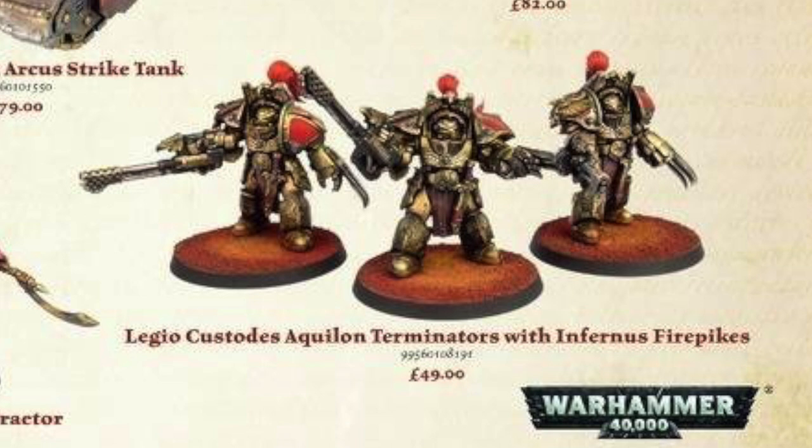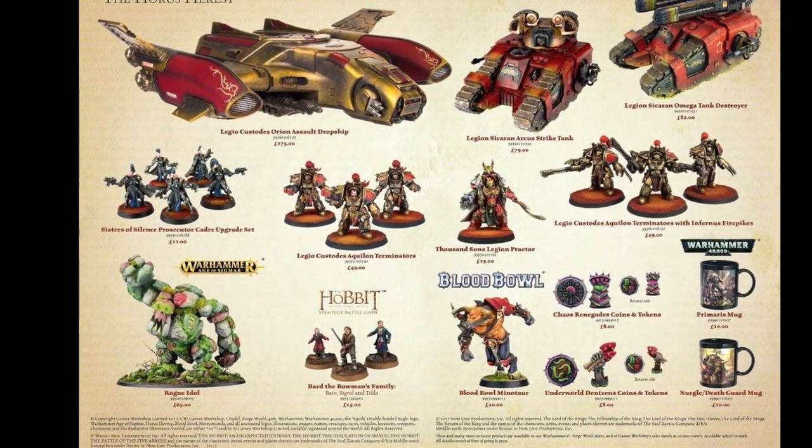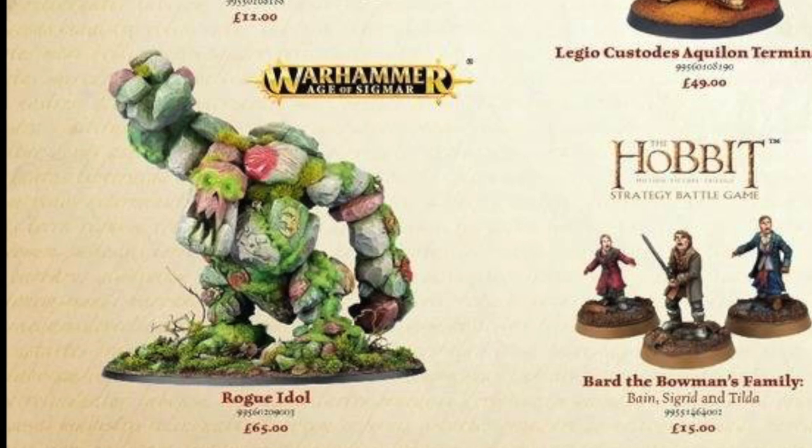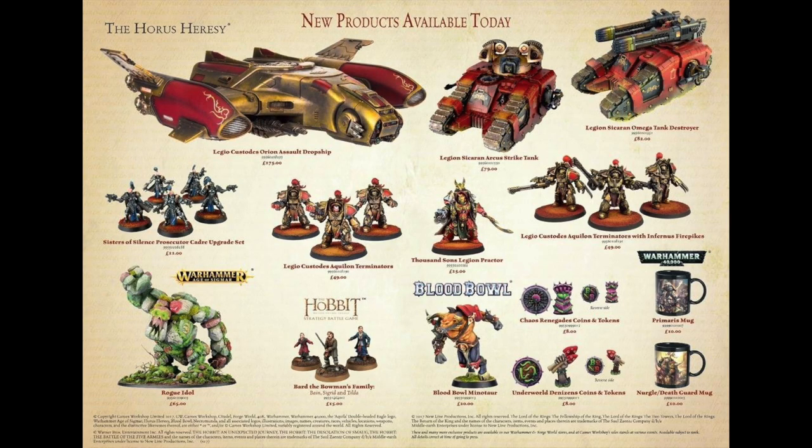Then there's a Rogue Idol at £65 — they've done a stunning paint job on that. If I was into Age of Sigmar I'd probably pick that one up. For Hobbit, you've got Bard the Bowman's Family at around £15. Blood Bowl has a Minotaur for £20 and a load of coins and tokens up for pre-order today. Then there's a Primaris mug and a Nurgle Death Guard mug, both £10 each — same as my Custodes mug, which has survived the dishwasher fine. So the mugs have a seal of approval.